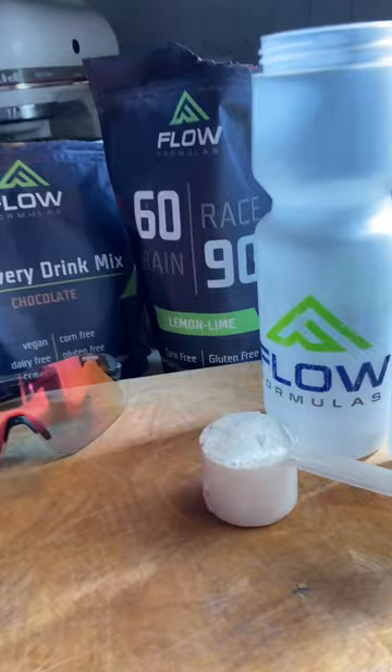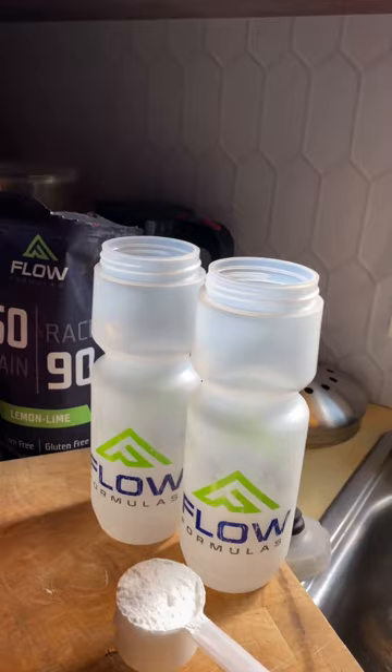Hey, what's up people. I get a lot of questions about my sports nutrition for racing and training, so I figured I'd show you how I use Flow Formulas. Typically for training days I do about 60 grams of carbs per hour, which is two scoops — burning at a lower fueling rate, so I don't need quite as many carbohydrates.